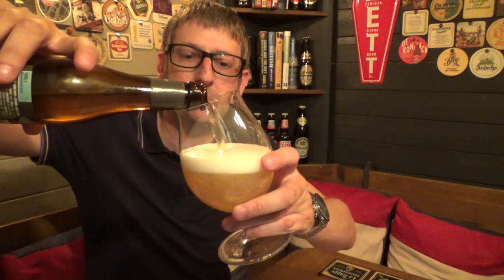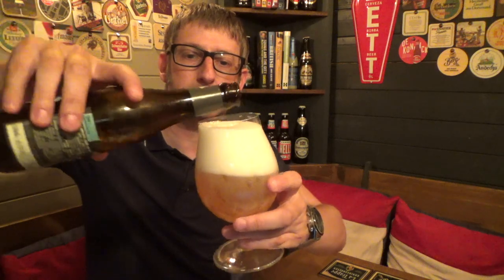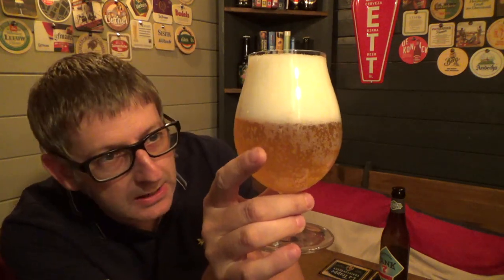So we'll crack this one open and give it a try. We've got that lovely golden color, a little bit of cloudiness, and a nice three-finger head to start with.